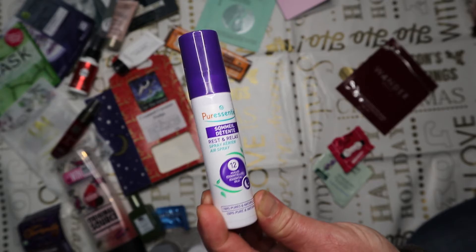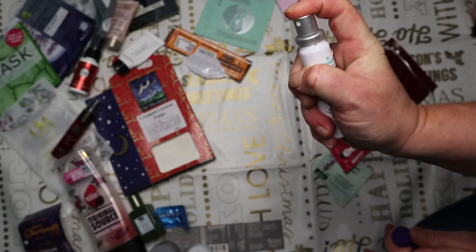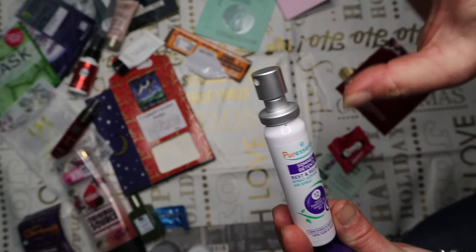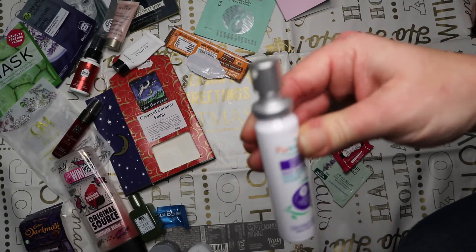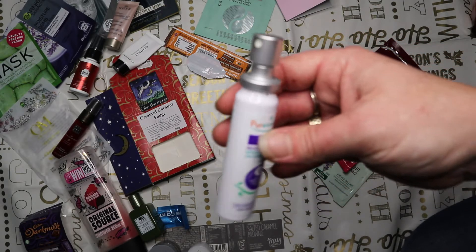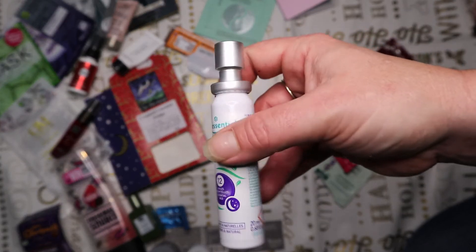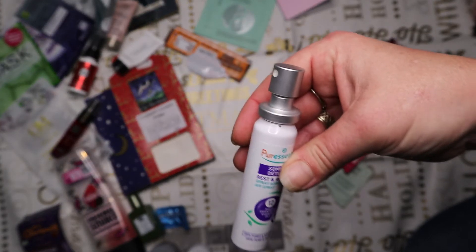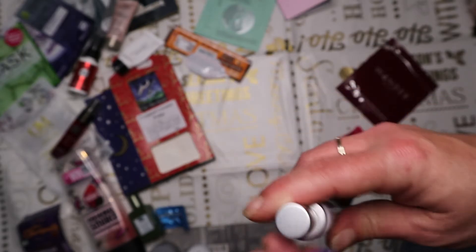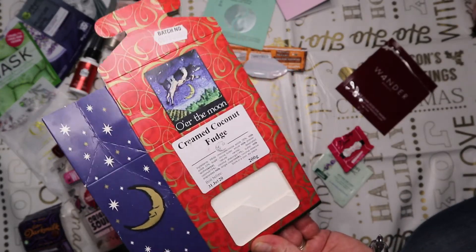Next is a Pure Essential sleep spray from Latest in Beauty box. It was nice - I did like the sprayer style rather than the little pump bottle ones. It didn't last very long though - this 20ml lasted about four or five days. I wouldn't repurchase it as it wasn't wow enough for me to buy a full-size version.